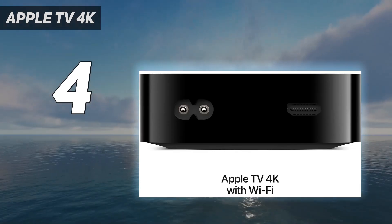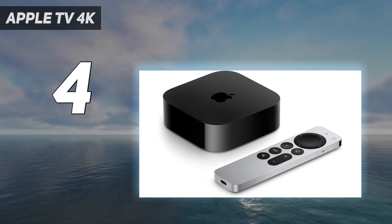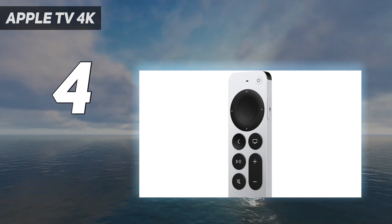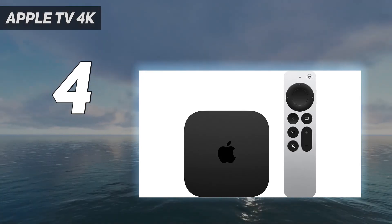On top of that, HDR10 Plus is finally supported, though this only works if your TV supports it too. The remote can charge over USB-C, not Lightning. Smart home enthusiasts will be excited for the inclusion of Thread support for Matter, though some may be annoyed you need to spend $20 more for an Ethernet port.